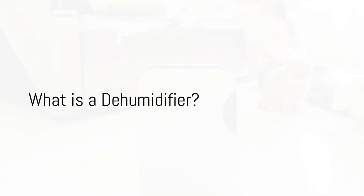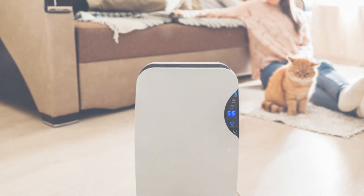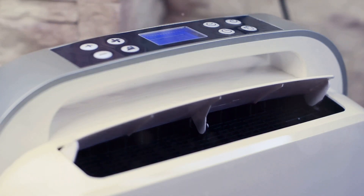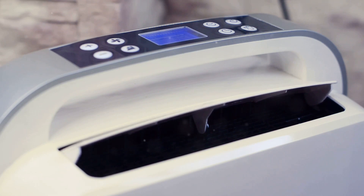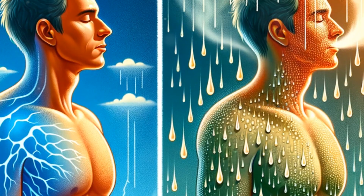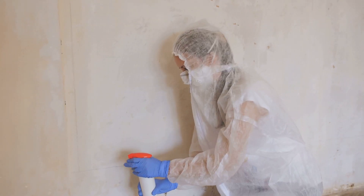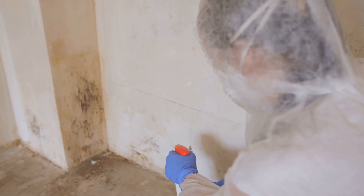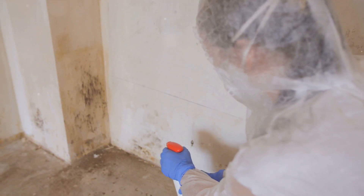First, we need to understand what a dehumidifier is. A dehumidifier is a device designed to extract excess moisture from the air, thus reducing and regulating humidity levels. This is particularly useful in damp environments where the air tends to be heavy with moisture. Using a dehumidifier can help eliminate musty odors and prevent the growth of mold and mildew, making your space healthier and more comfortable.